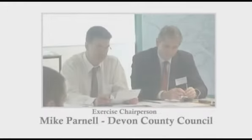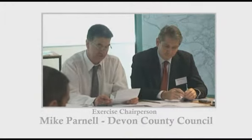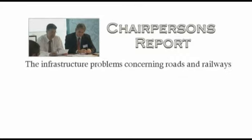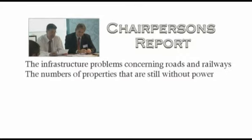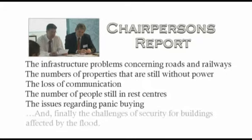Due to the limited notice available for this event, there was considerable effort in organising warning, informing and transportation. The chairperson's situation report covers the following: the infrastructure problems concerning roads and railways; the number of properties still without power; the loss of communication; the number of people still in rest centres; the issues regarding panic buying; and the challenges of security for buildings affected by the floods.